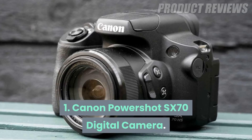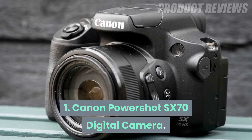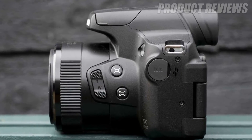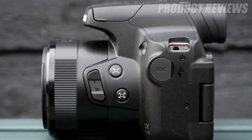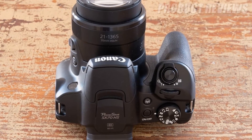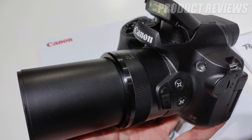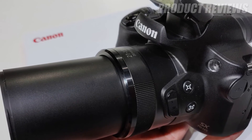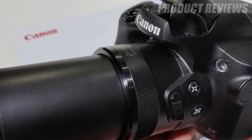Number 1: Canon PowerShot SX70 Digital Camera. The PowerShot SX70 is Canon's most capable point-and-shoot camera. For buyers looking for a versatile zoom range, its 65x optical zoom lens with optical image stabilization has a focal length ranging between 21mm and 1,365mm.